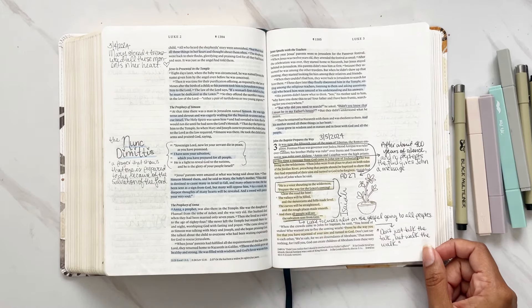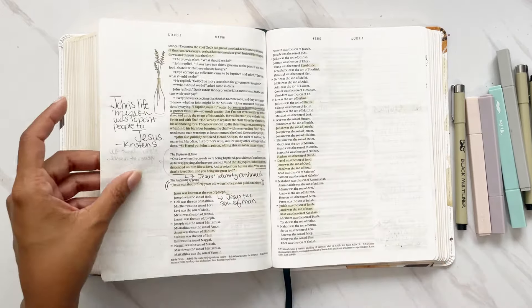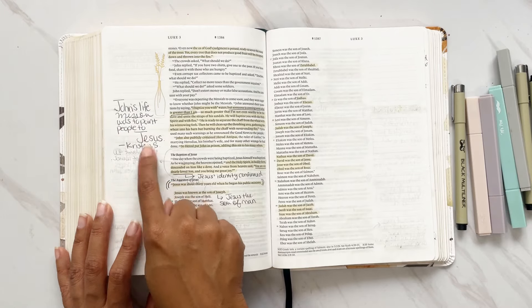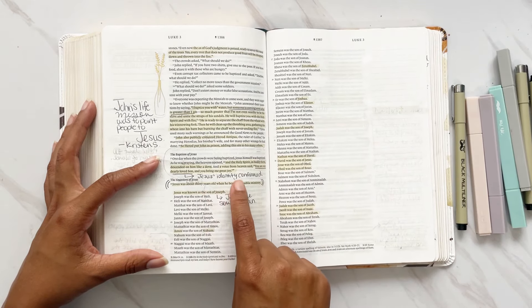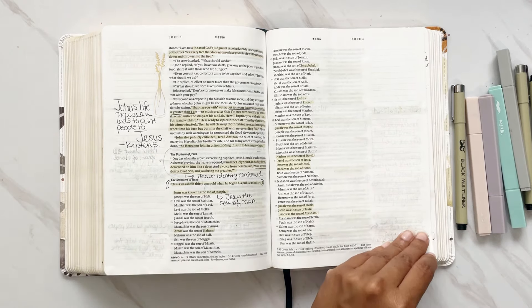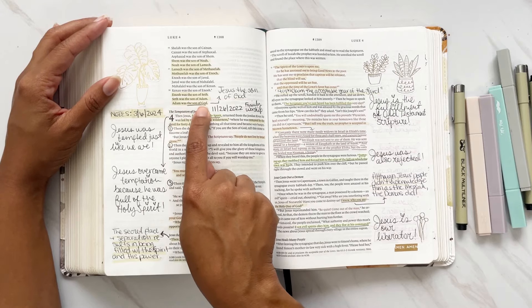Luke focuses a lot on the gospel being for all people, and how we should not just talk the talk but walk the walk: 'Prove by the way you live that you have repented of your sins and turned to God.' A quote from Kristin of the Daily Grace Co. podcast: 'John's life mission was to point people to Jesus.' Then we look at the baptism of Jesus — Jesus's identity was confirmed when the voice of heaven says, 'You are my dearly beloved Son and you bring me great joy.'